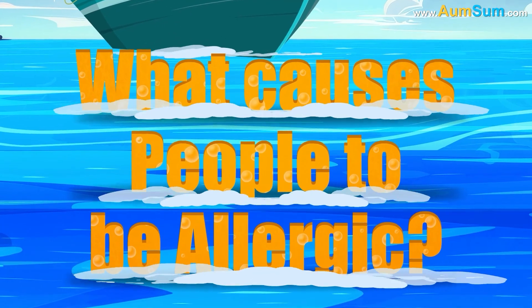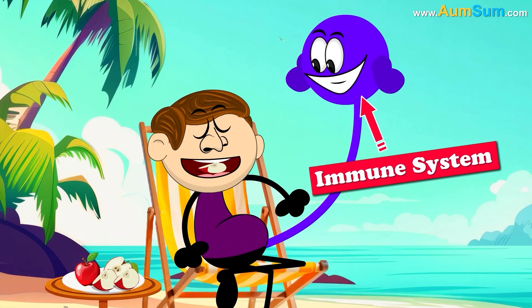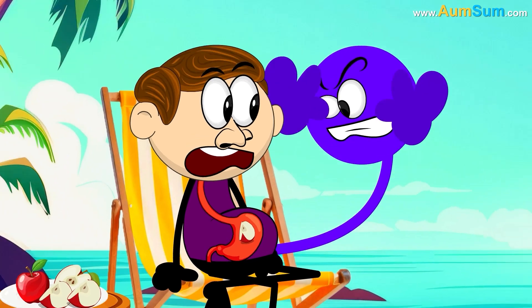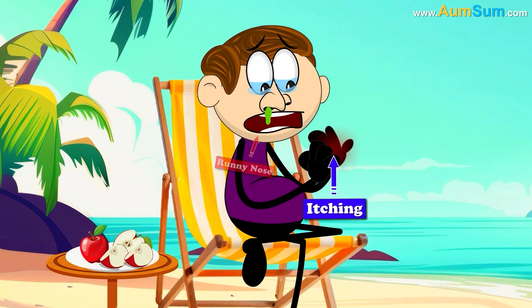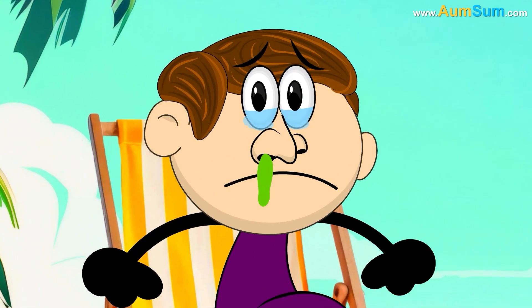What causes people to be allergic? An allergy occurs when our immune system mistakenly identifies a normal, innocuous substance as a harmful intruder. Hence, it produces antibodies to kill the intruder and, in the process, gives rise to itching, runny nose, watery eyes, etc., thus causing an allergy.